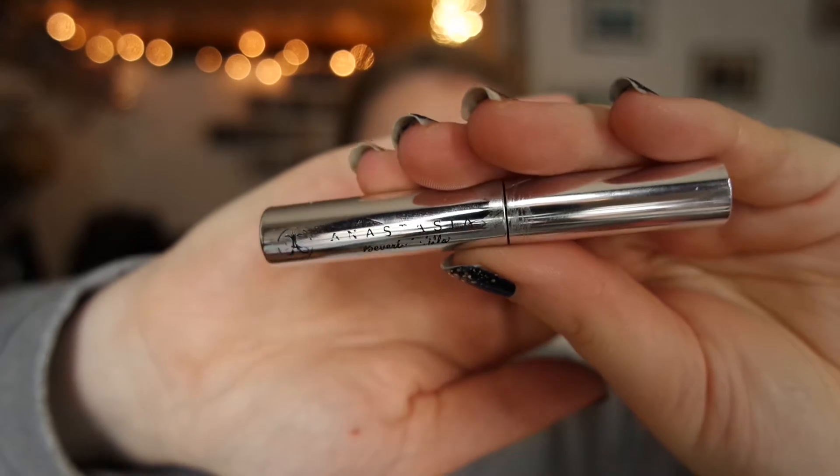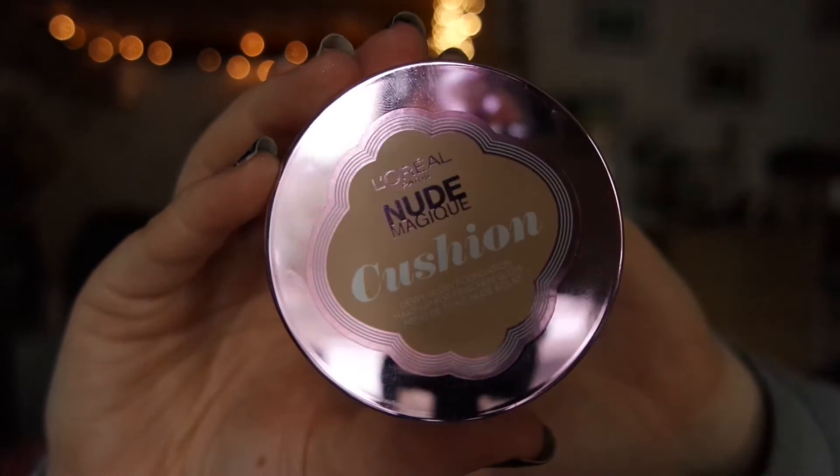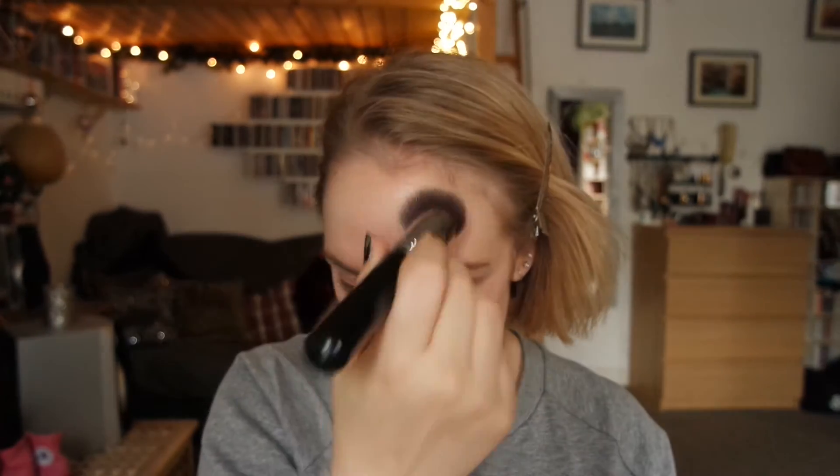I'm going to set my brows using the Anastasia Beverly Hills Brow Gel, and then moving on to foundation, which is the L'Oreal Nude Magique Cushion Foundation. This is one of my absolute favorites — in fact, this is the last time I'm using it, because now it's officially gone.